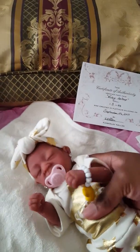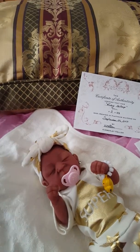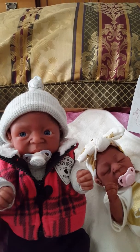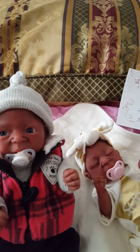She also has a brother. His eyes are open. So he came earlier — he came in the past. And now he has a little sister.